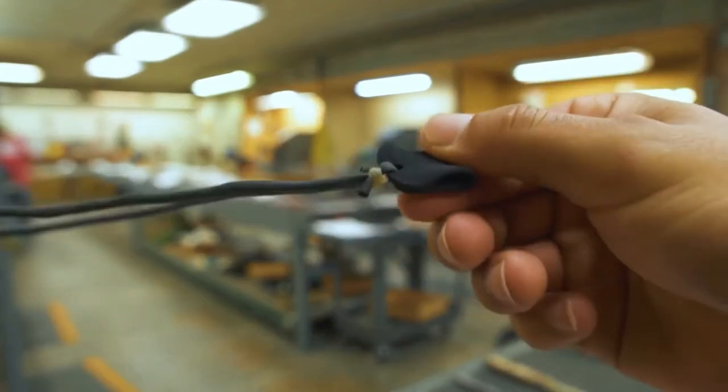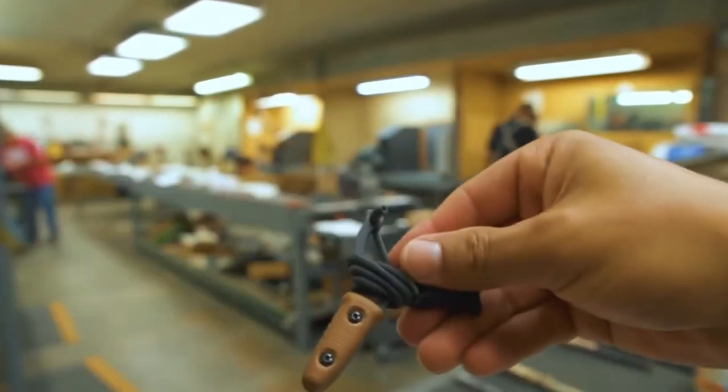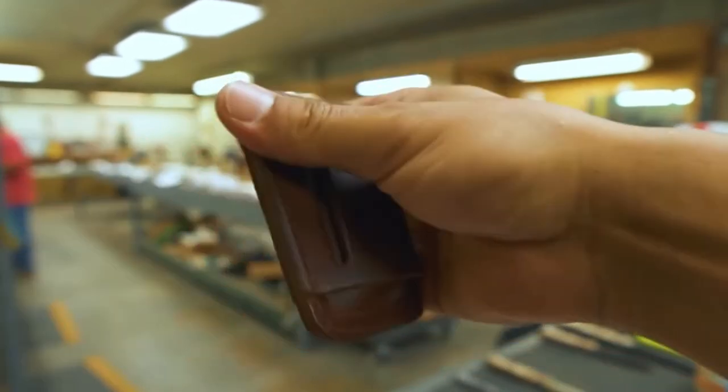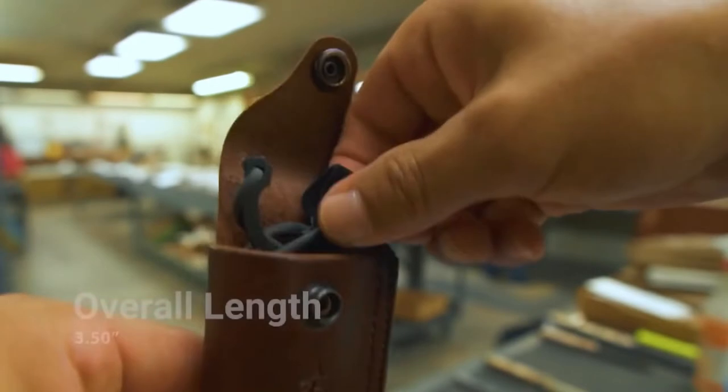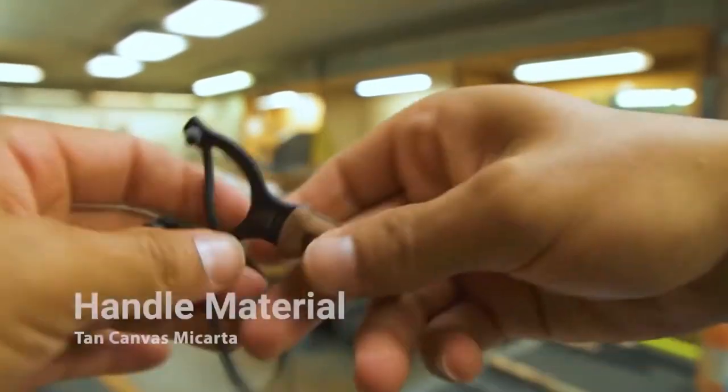The gadget is 2.54 cm wide and 8.89 cm long, while the length of the slingshot itself is 3.2 cm. The width of the fork gap is 2.5 cm. The slingshot weighs 37 grams; with the sheath, the weight is 90 grams.